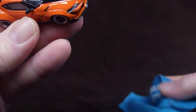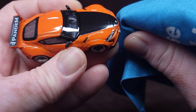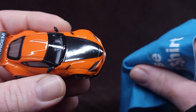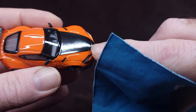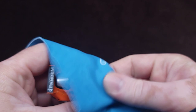Whatever that schmutz was, it's not just packing oil or whatever. Look at that — it's right there, that's where it was. It like ate through the clear coat a little bit. Ah, fun.